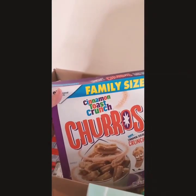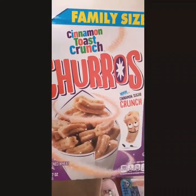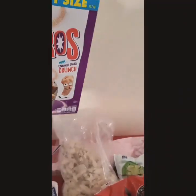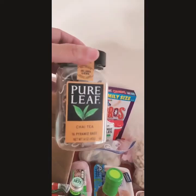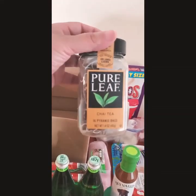I have Cinnamon Toast Crunch — I've never seen this box before. I think my children will like this. Next I have Pearl Leaf chi tea. This is some good tea, guys!